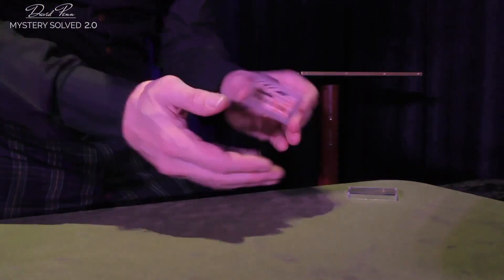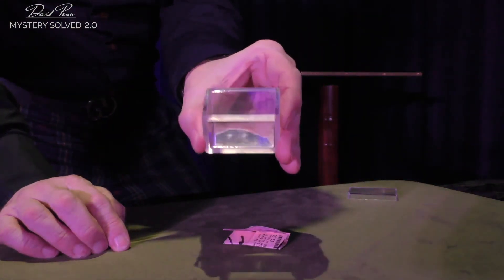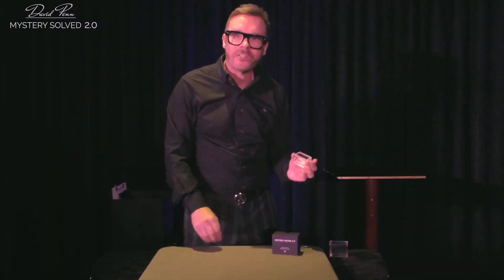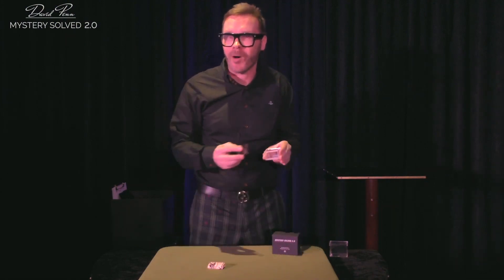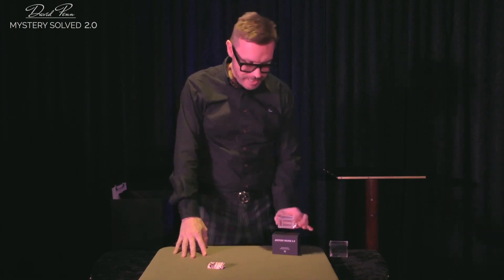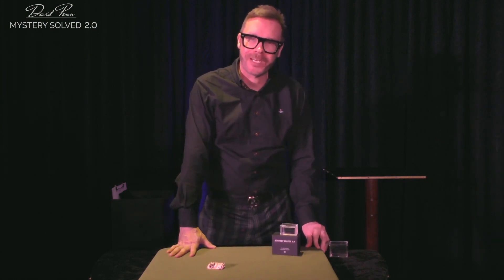It looks absolutely impossible. It is a genuine, clear box. The illusion is perfect. When you tip that billet out into your hands and hand that to the spectators, they're looking at the gimmick box, but it just looks totally clear, totally impossible. That's Mystery Solved 2.0, launched at Blackpool 2023.